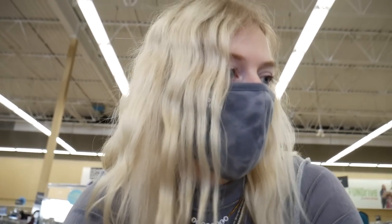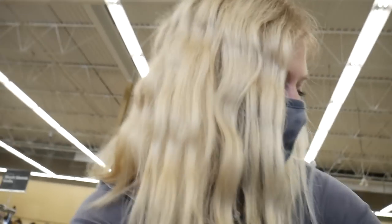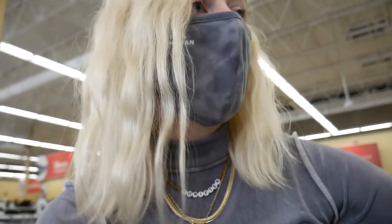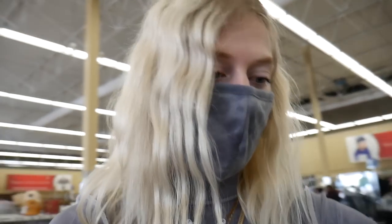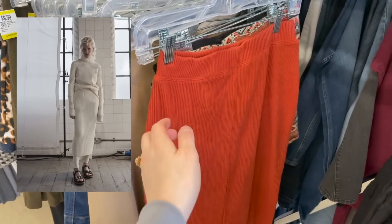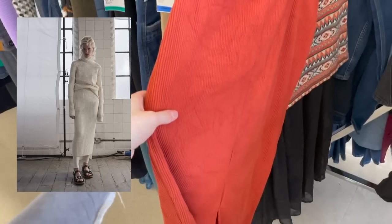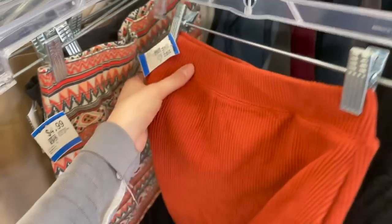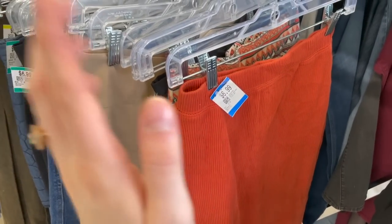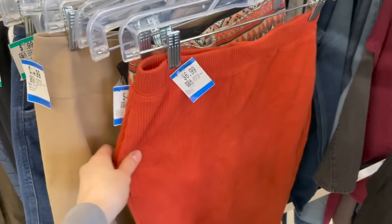I feel like my luck ran out in the cardigan and sweater section because I haven't found anything since then. I'm here in the skirts now and unfortunately not much here either, but I'm getting close to the jeans and pants section, so I'm crossing my fingers. I also wanted to point out that knitwear skirts are a trend for 2021 — you can find them at thrift stores, and you could probably find a matching sweater too.